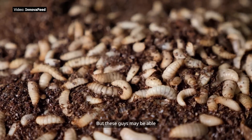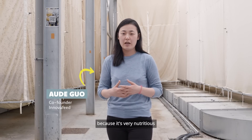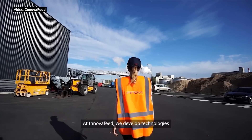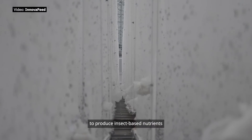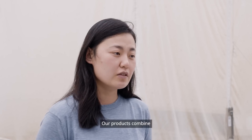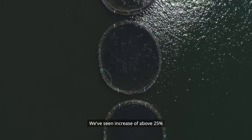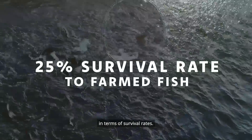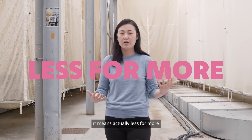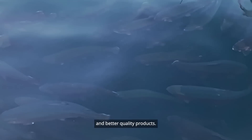But these guys may be able to help with that. Insect is a real opportunity because it's very nutritious and it requires little resource to grow. At Innovafeed, we develop technologies to produce insect-based nutrients for animal and plant nutrition. Our products combine high quality, high nutritional value, and high digestibility. We've seen an increase of above 25% in terms of survival rates. From the farmer's perspective, it means less for more — less feed, less cost, less carbon footprint — for more yield and better quality products.